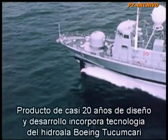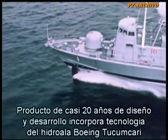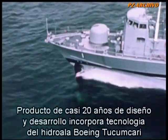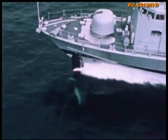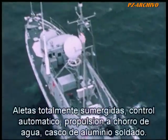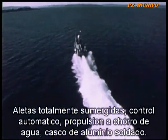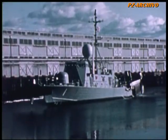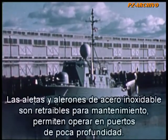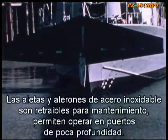The product of nearly 20 years of design and development, Pegasus incorporates refinements of subsystems proven in the second generation of Boeing hydrofoils by the Navy gunboat Tucumcari — including totally submerged foils, automatic control system, water jet propulsion, and an all-welded aluminum hull. The stainless steel struts and foils are fully retractable for simplified inspection and maintenance, permitting operation in shallow water ports.